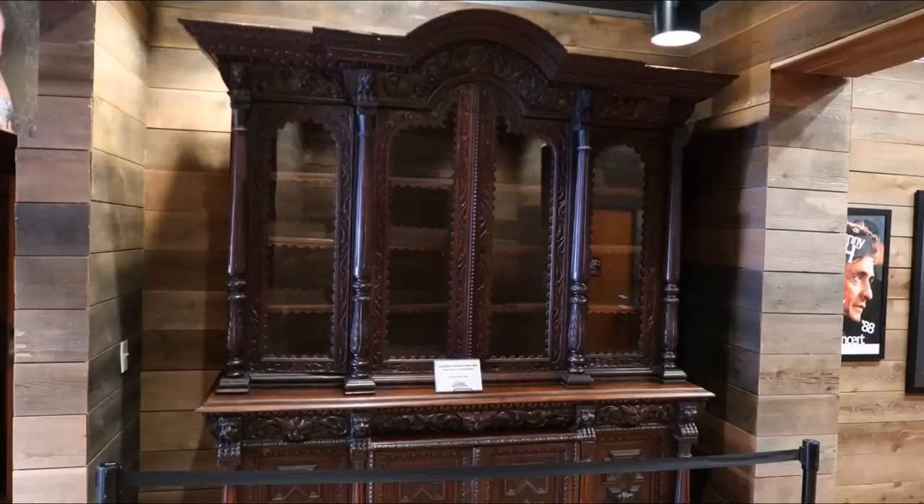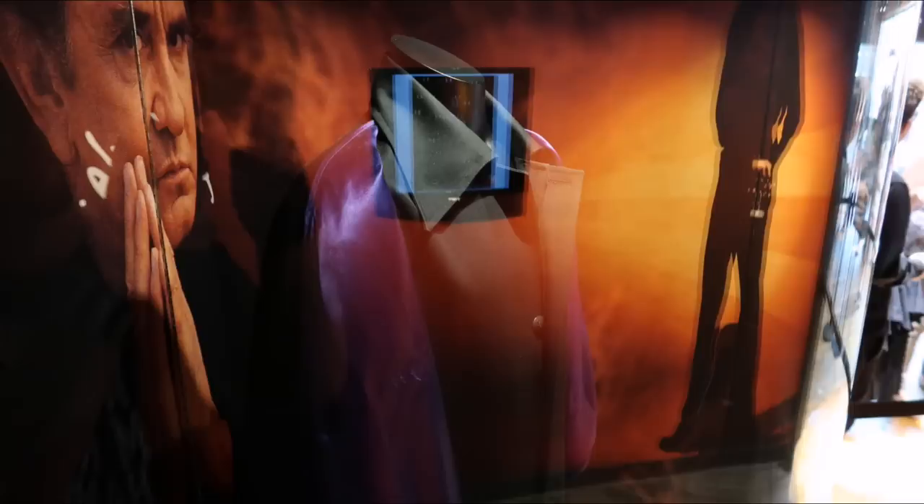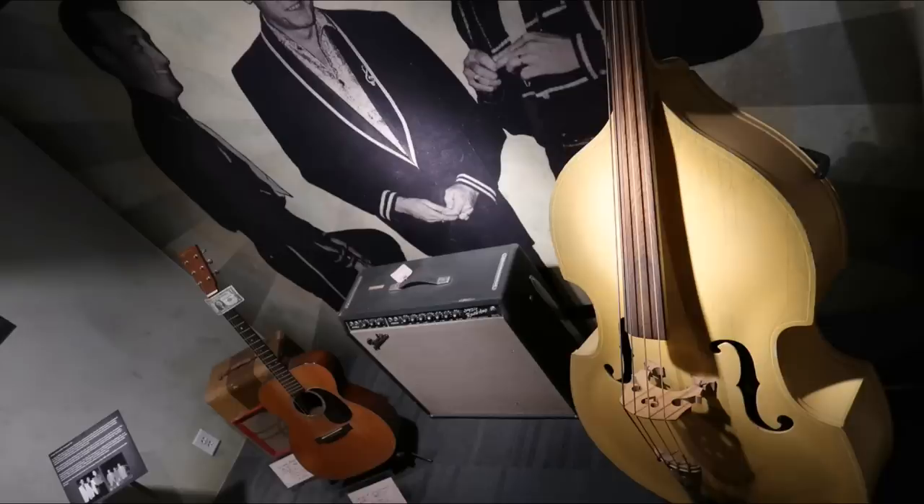Another one of these museums that has the ridiculous no filming policy, so it's all photos. But here we're starting out with some furniture from Johnny and June's house. And the museum was really crowded, so I had to do some jumping around because there was a line and you really felt uncomfortable if you looked at anything too long.